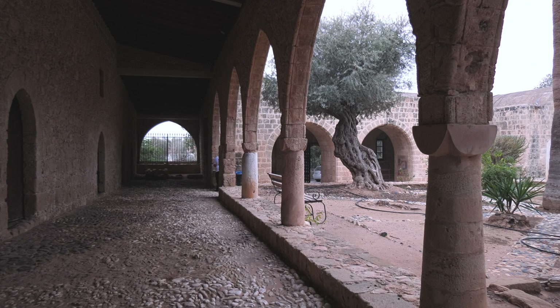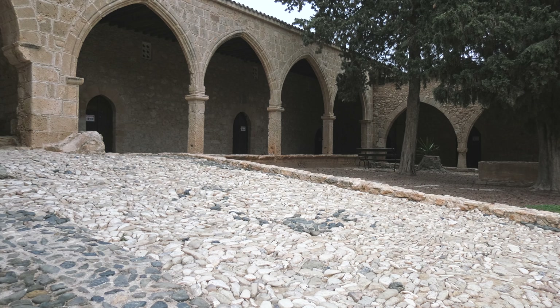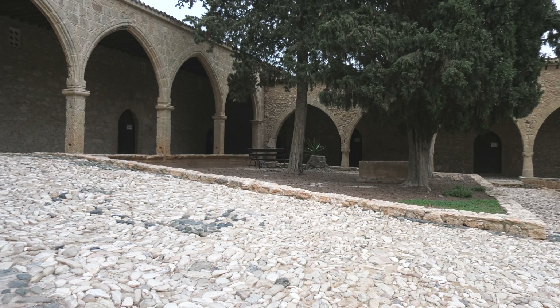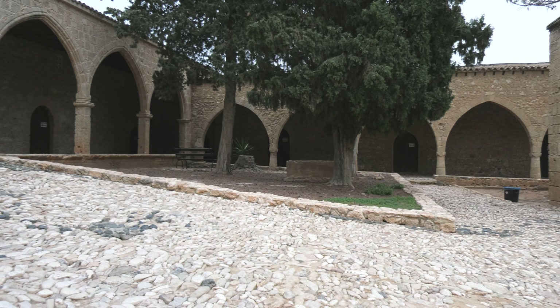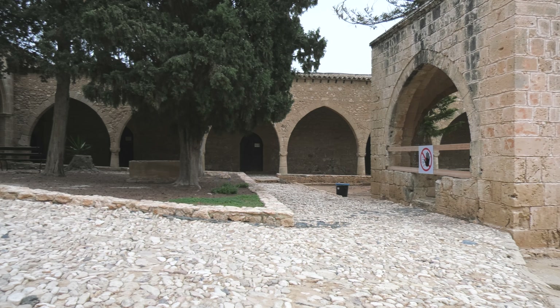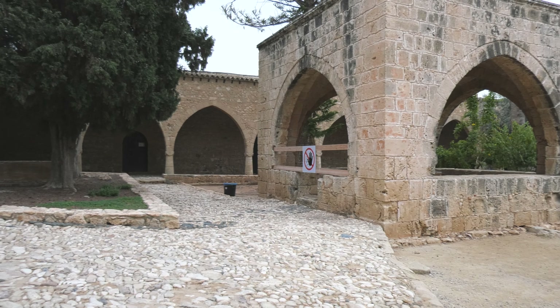The whole complex was transformed by the Venetians into a monastery with a large hall aimed for pilgrims. The rooms to the east became monks' cells. The tower was enlarged and embellished in accordance with the fashion of the Renaissance. A plethora of Christian confessions visited the monastery in order to pay tribute to the famous miraculous icon.